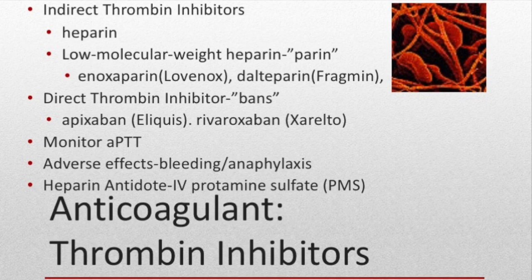Thrombin inhibitors stop the action of thrombin, which is involved with clot formation. Indirect thrombin inhibitors affect other substances which then inhibit thrombin. Heparin is an indirect thrombin inhibitor and is administered IV or subcutaneous. During therapy, the lab value aPTT — activated partial thromboplastin time — must be monitored to keep the medication in therapeutic range and prevent clotting. Low molecular weight heparins like enoxaparin are given subcutaneously and are most often given after surgeries with increased clotting risk, like knee or hip surgeries. Bleeding is an adverse effect, and some patients develop allergic reactions, so watch for anaphylaxis.